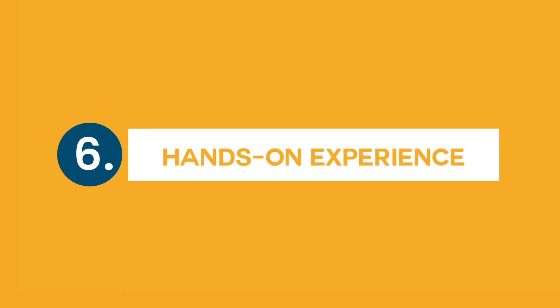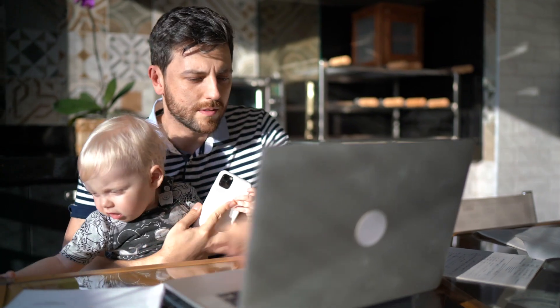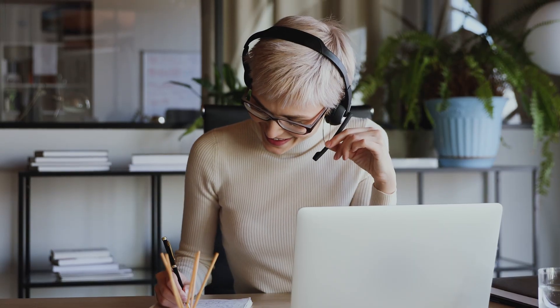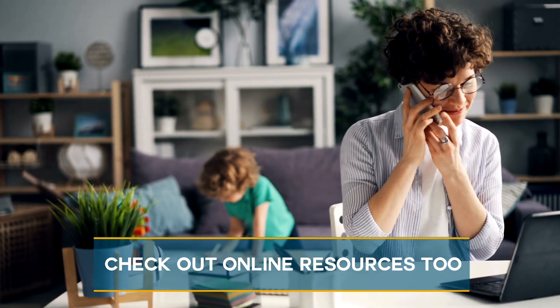Step six: get hands-on experience. So how do you get real experience without a job? Easy. You can get real IT experience from volunteer positions, apprenticeships, part-time jobs, and internships. There are also plenty of online resources that can help you get hands-on experience. Check out a few of them in the video we mentioned.